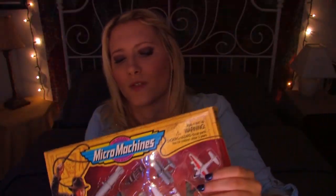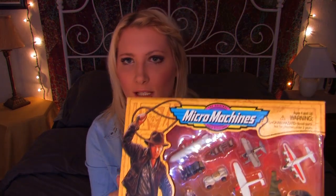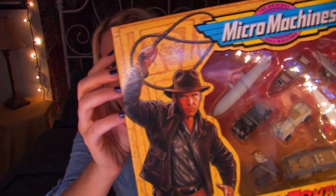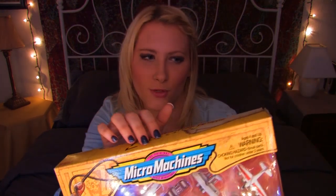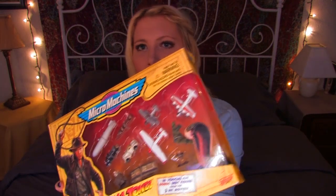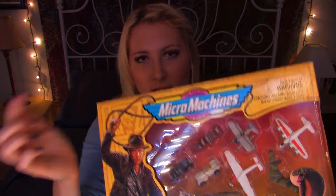They're especially famous for their commercials, which some of you may remember. Their television commercials featured a man, an actor named John Moshida Jr., who was at that time known in the Guinness Book of World Records as the world's fastest talker. The commercials usually featured the slogan at the end: 'If it doesn't say Micro Machines, it's not the real thing.' And he would say all of that really, really fast.